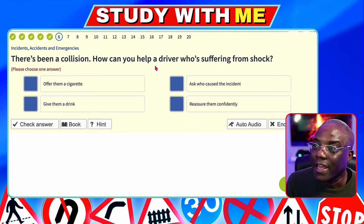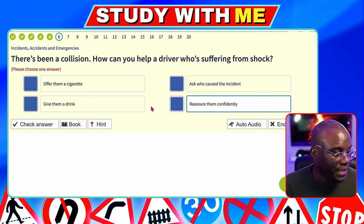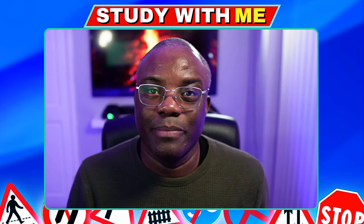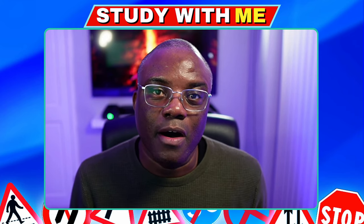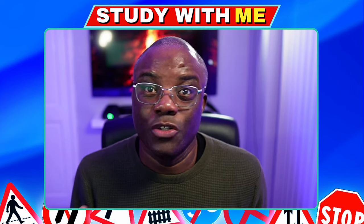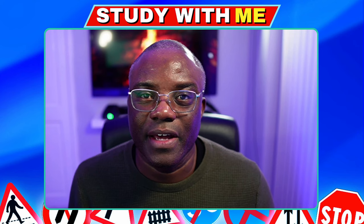There's been a collision. How can you help a driver who's suffering from shock? Offer them a cigarette — no. Ask who caused the accident — that's pointless. Give them a drink — you should never give someone a drink at the scene of an accident. Reassure them confidently — that's the answer. Reassuring them means staying with them, keep talking to them about anything. But don't tell them they're going to be fine — you can't give people false hope.